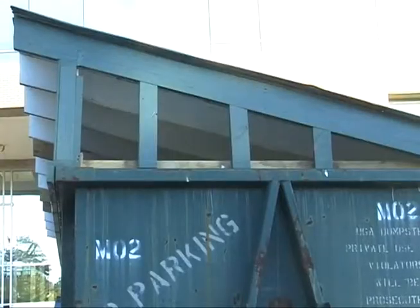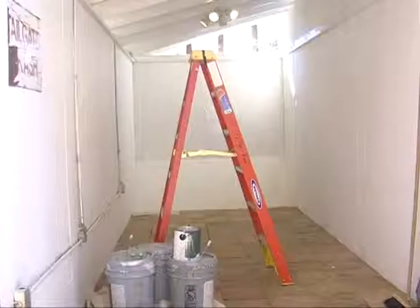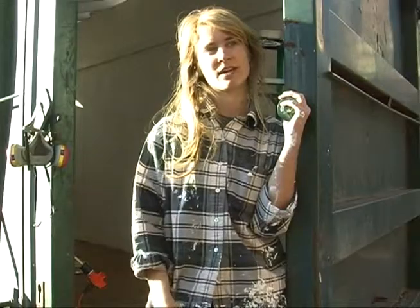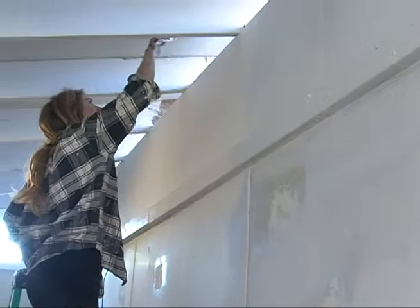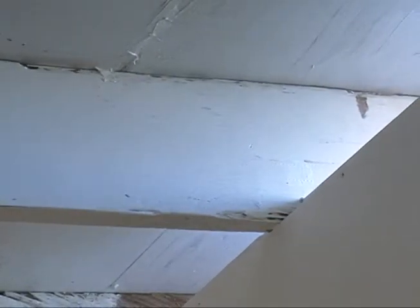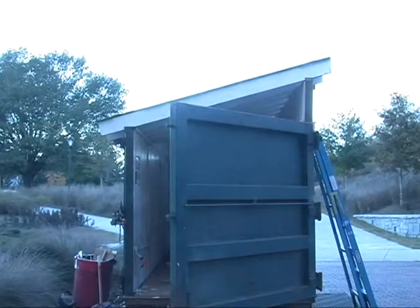I'm converting a dumpster into a gallery space. I've put a roof on it and wiped clean the inside to paint it and even out the walls and give it a nice polished interior. Lindsay Pennington is a sculpture student. Much of her practice involves turning discarded materials into works of art, but this time she's creating an area where others can display their art.